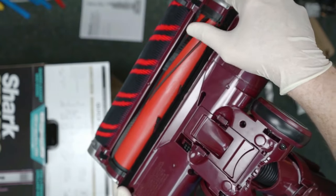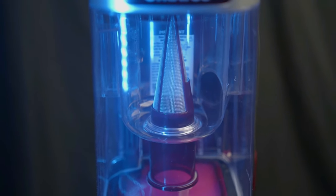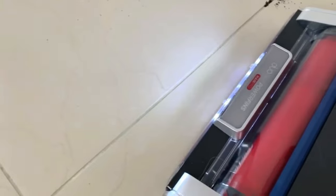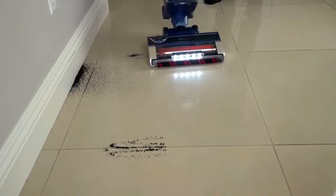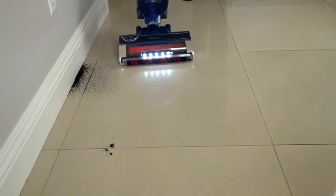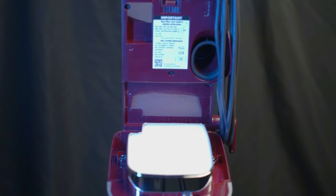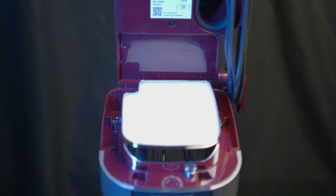It's versatility and power packed into one. The Anti-Allergen Complete Seal, working with a HEPA filter, traps 99.9% of dust and allergens inside the vacuum, meaning cleaner air and a healthier home. The Anti-Wrap Dust Cup is designed for easy debris removal, allowing you to eject all debris without ever touching the mess. To top it all off, the Stratos is equipped with LED headlights — powerful lights on the nozzle that reveal hidden debris and pet hair, ensuring no speck of dust is left behind.